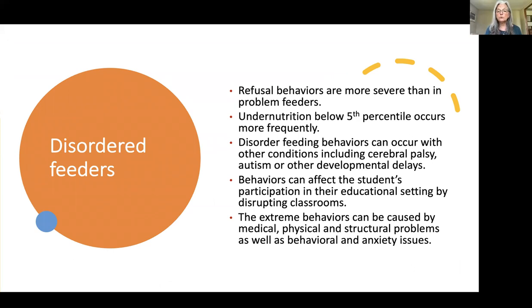Disordered feeders' undernutrition is below the fifth percentile and occurs more frequently. They can occur with other conditions including cerebral palsy, autism, or developmental delays, and can affect the child's ability to participate in their educational setting — either by disrupting classrooms or by simply not getting enough nutrition to physically participate. They can be caused by medical and physical factors.